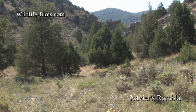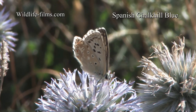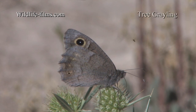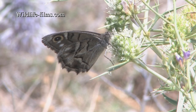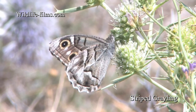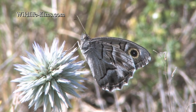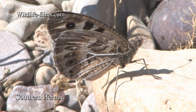The morning of our departure was spent reacquainting ourselves with the butterflies of Xavier's Rambler, including the numerous Spanish Chalk Hill Blues and unobtrusive Tree Graylings. Striped Graylings seemed to be present in greater numbers than during our initial visit here. The Southern Hermits remained active in the beautiful and quiet Rambler.